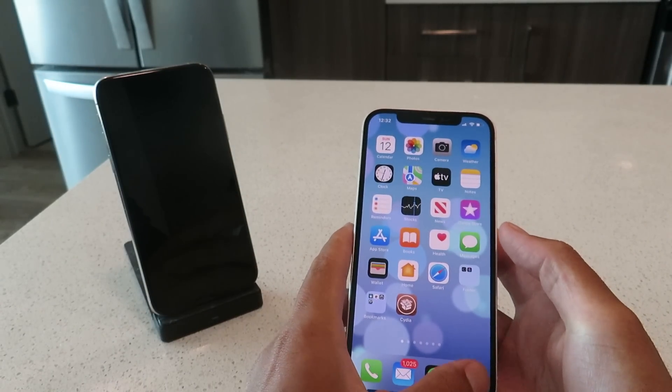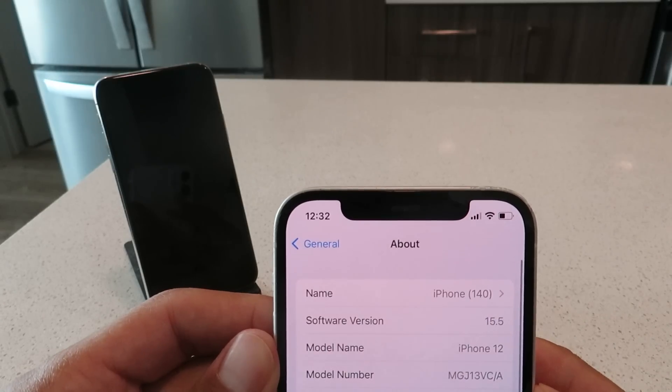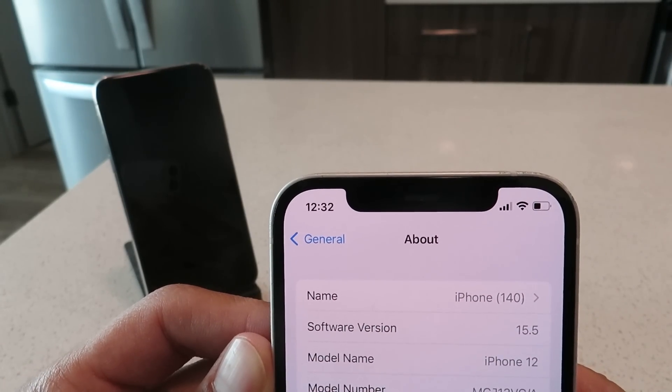Let me just show you guys — I am on the latest version of iOS here. As you guys can see, I'm on iOS 15.5 on my iPhone 12. And yeah, this is working flawlessly, it's running flawlessly.